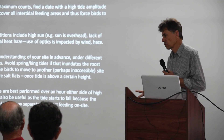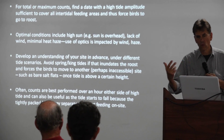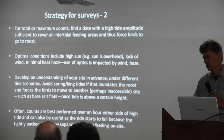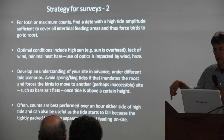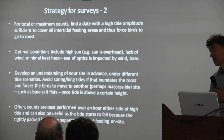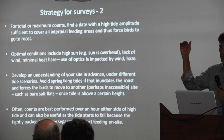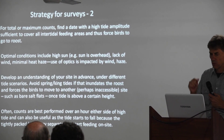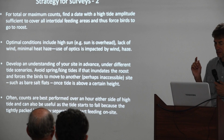If you have the opportunity to understand the site you're surveying in advance — to work out what happens there during the tide cycle, what happens when the tide is at various heights — it could even affect how you access the site. It might mean the birds actually move somewhere else when the tide is above four metres or whatever it is. All these things will help you to do your survey successfully and consistently.